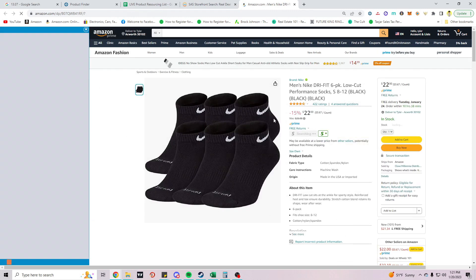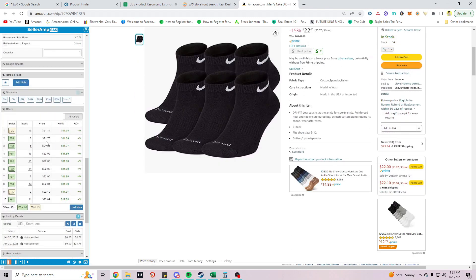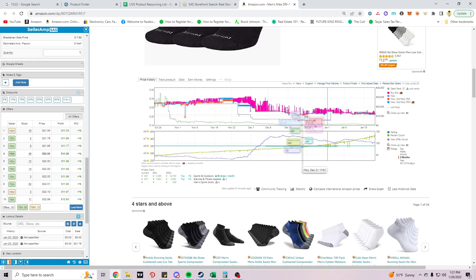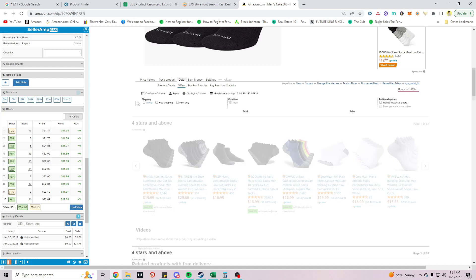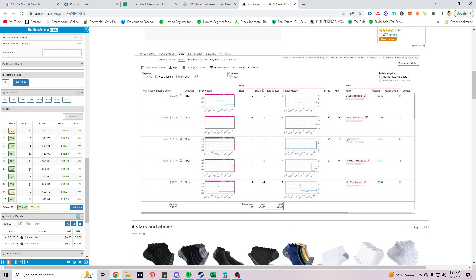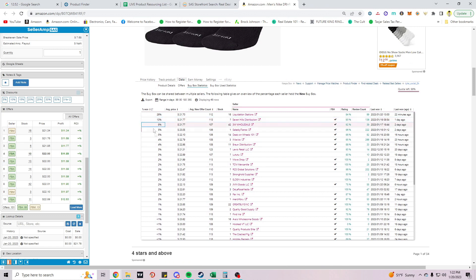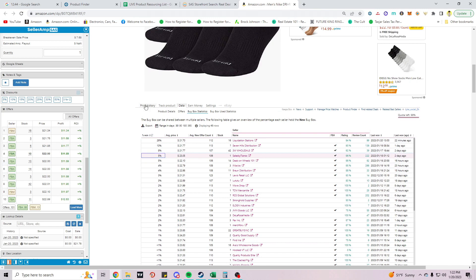Some apparel — we've got a 6-pack of night socks. Lowest FBA offer is $21.76, current buy box winner is $22. Sales rank is pretty good — in the thousands. Buy box is moving like crazy, getting rotated. Seller Amp shows 1,187 units sold in the past 30 days. Buy box statistics: one FBM seller is winning 26% of the time, but looking at the FBA sellers — it's pretty spread out, with the top two FBA sellers winning 13-18% and then 1-5% for the rest. There's some opportunity here.